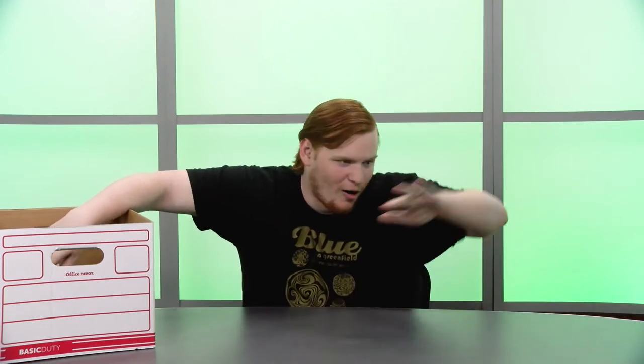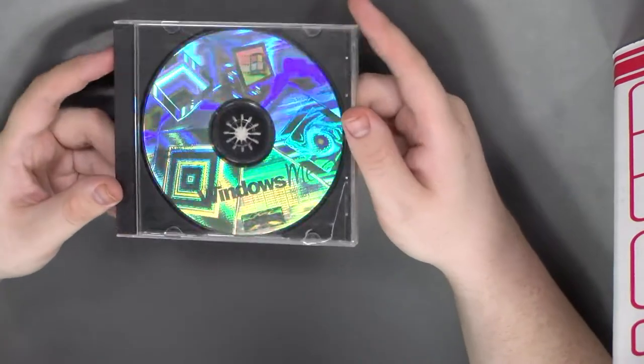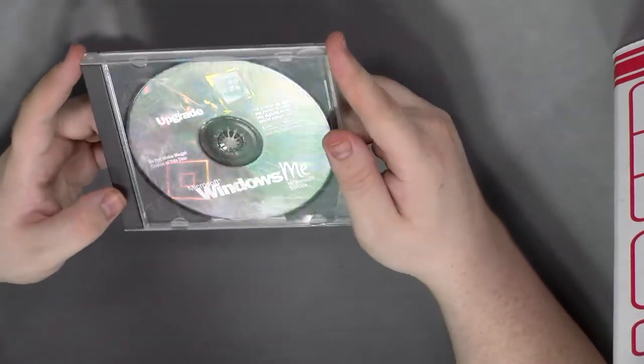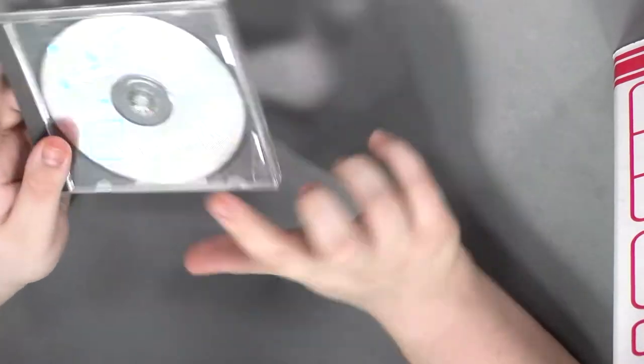I would separate these into two piles — all the things replaced by Google, and all the things not — but it'll just be one pile. Next, that is very clearly a copy of Windows ME — or I guess it's pronounced 'Windows Me.' I never knew that. I don't like calling it that, so from now on I'm gonna call it Windows ME, and I'm still gonna get comments telling me I'm saying it wrong.